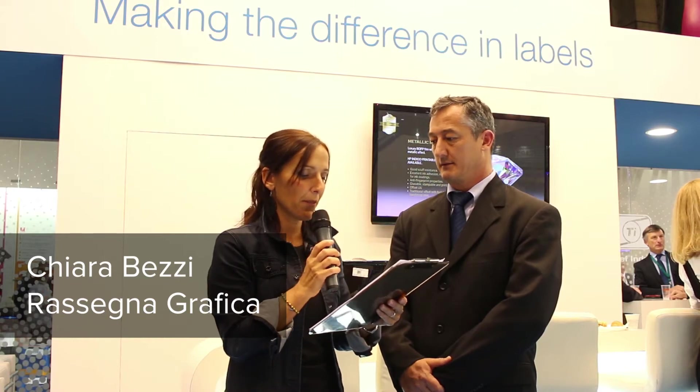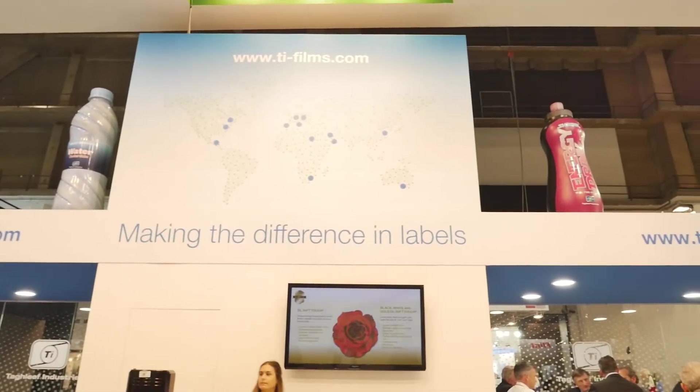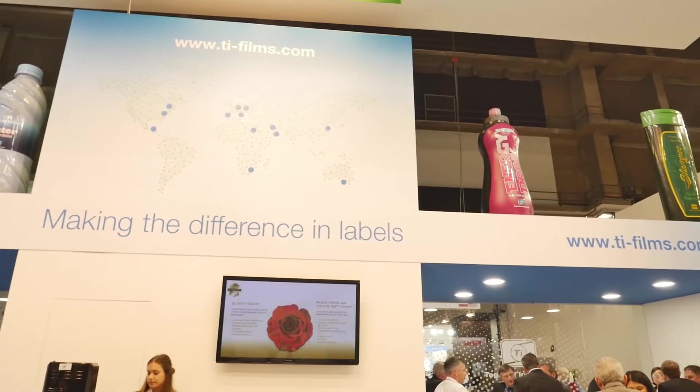We are here at Label Expo Europe 2017 with Duncan Henshaw, Business Director Labels, Tagleaf Industries. Your company is one of the largest global film manufacturers for the packaging of food and non-food products, labels and graphic arts applications. You made innovation one of its cornerstones. Which principles is your R&D activity based on?